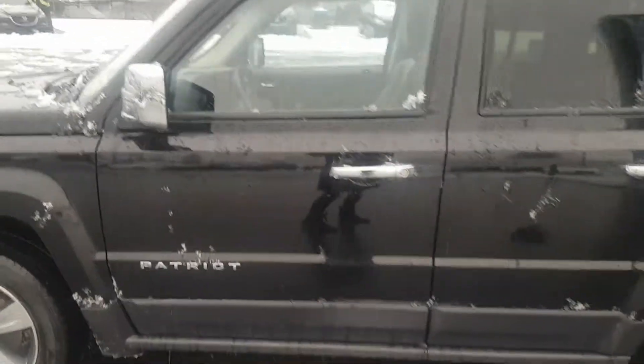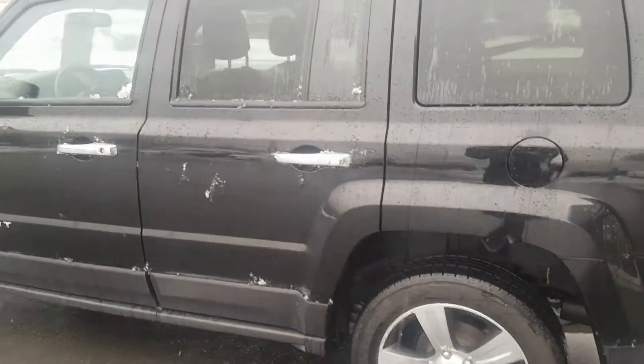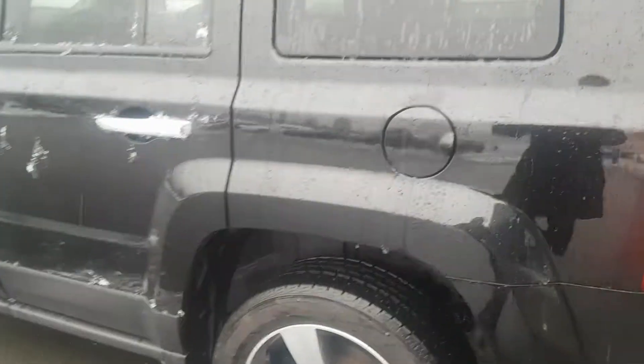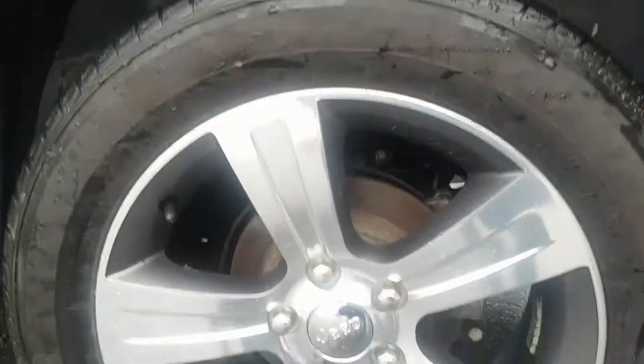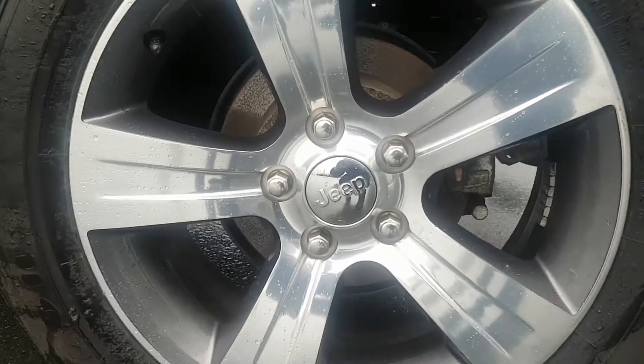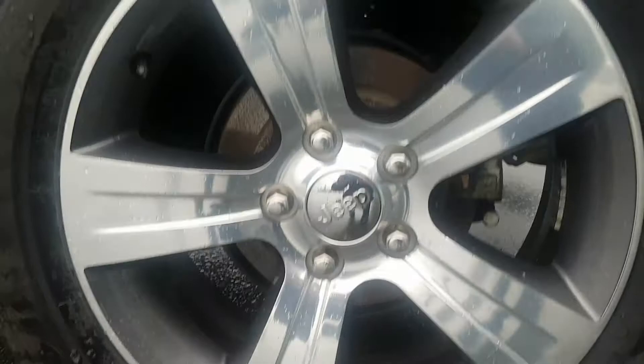This thing is like brand new, Mario. Wow. Here's the driver's back wheel so you can get a good shot — make sure you see it all.